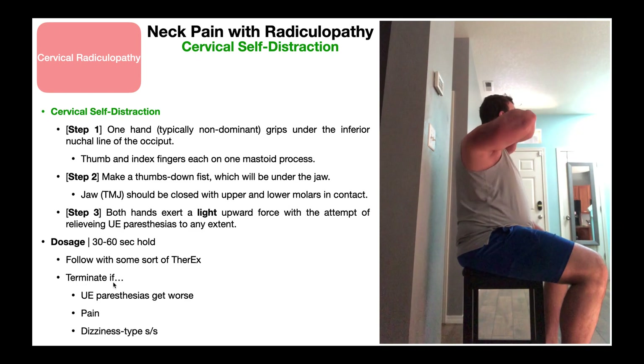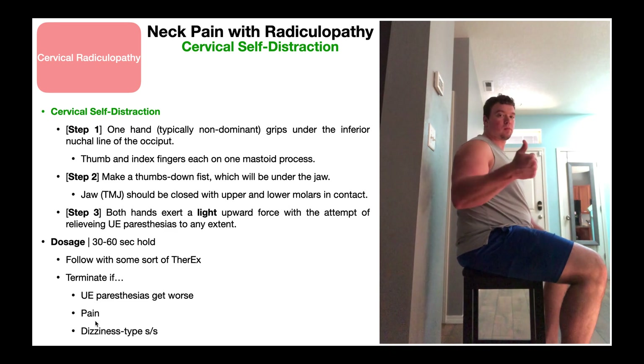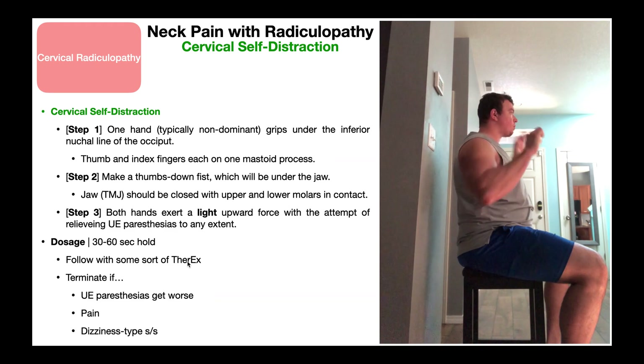You're going to terminate this exercise early if any of these three things occur. Number one: if those upper extremity paresthesias get worse. Theoretically they should be relieved, but if they get worse, that's not our intention and we wouldn't do the exercise. Also, if pain gets worse, we certainly don't want to make the patient have more pain. And with any kind of traction — cervical or lumbar — we always run the risk of dizziness after or during the exercise. So if you encounter any dizziness or nausea, terminate the exercise. Assuming none of those three things occur, hold for about 30 to 60 seconds and follow it with some kind of therapeutic exercise.